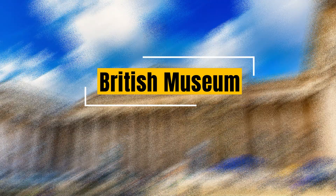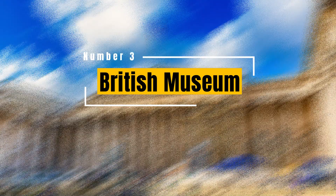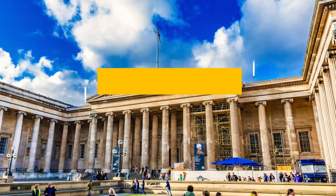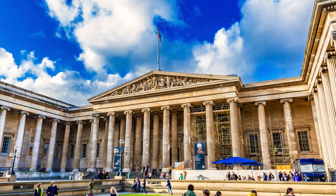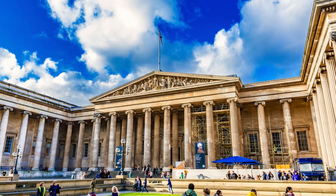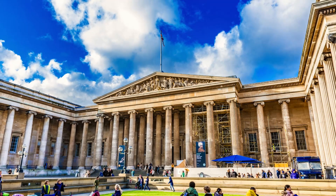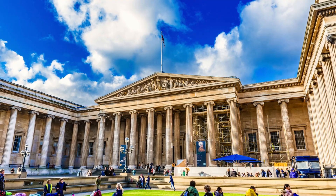British Museum: one of the world's largest and most comprehensive museums, the British Museum holds a vast collection of art and artifacts from all over the world. From Egyptian mummies to the Rosetta Stone, this museum offers a captivating journey through human history and culture.